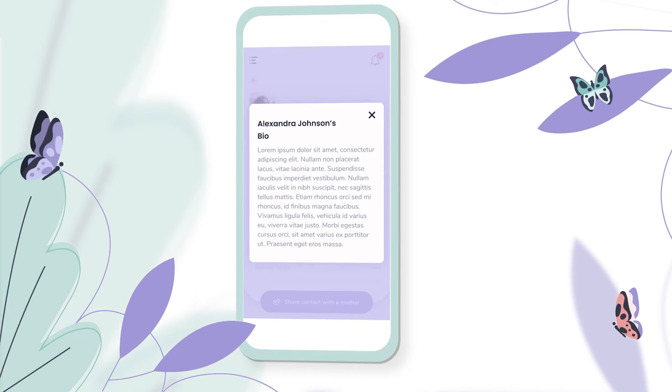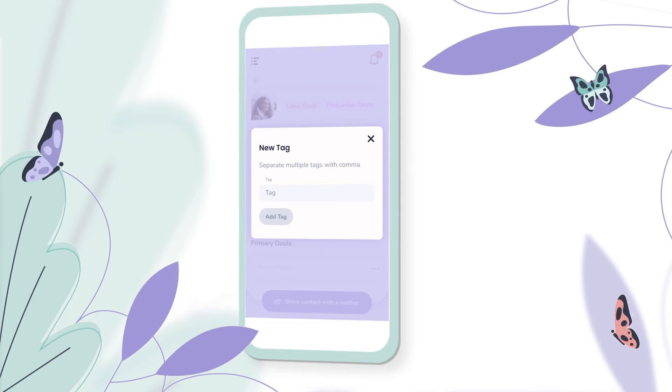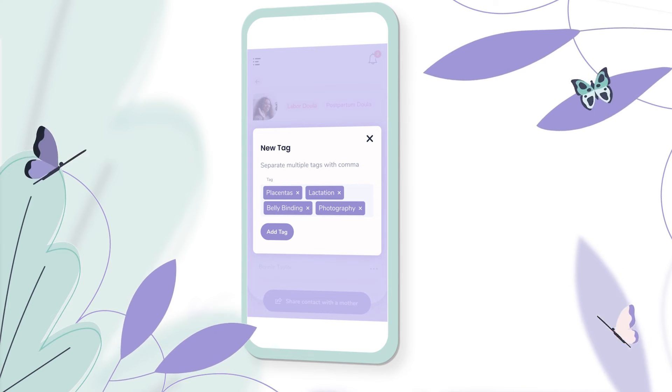You can change them out for primary doulas and you can add bio information to the doula. You can also tag them with things like labor or postpartum doula, as well as other services that they might offer.